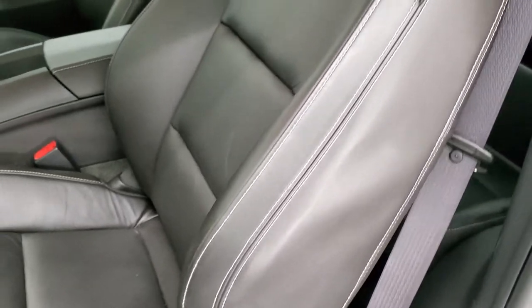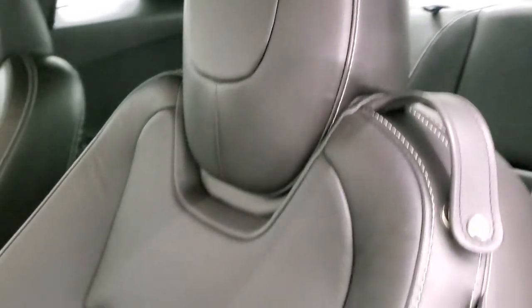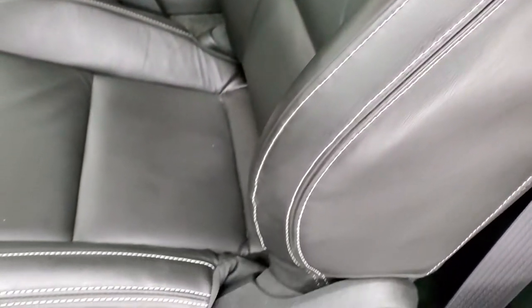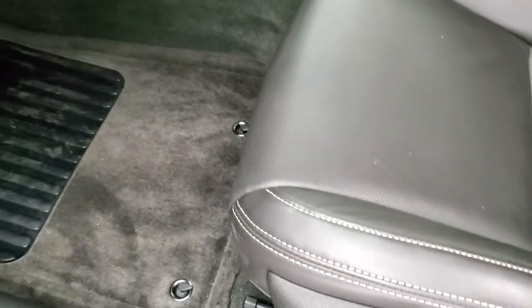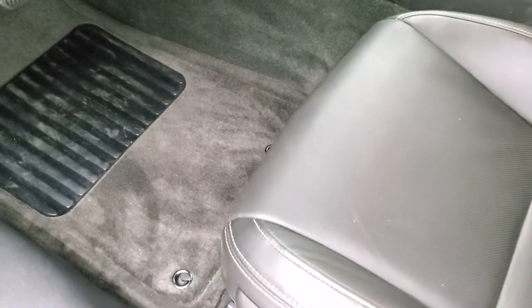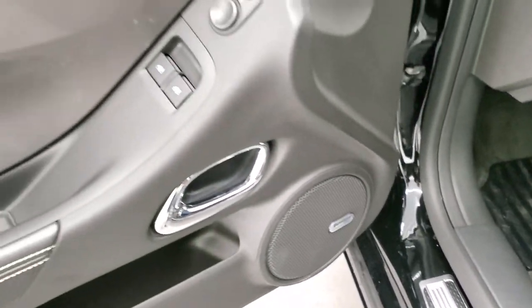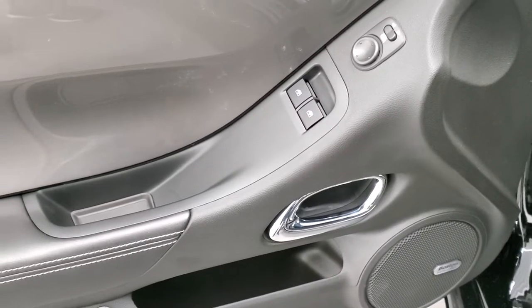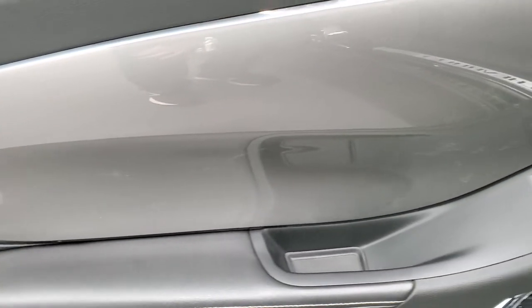There are no rips, no tears on these seats — they are in really, really nice shape. Side curtain airbags. You get the SS stitched into the headrest. It still smells brand new inside this car. Floor mats are in nice shape. Boston Premium Audio, power windows, power locks, power mirrors. You get that silver metallic finish to the doors.